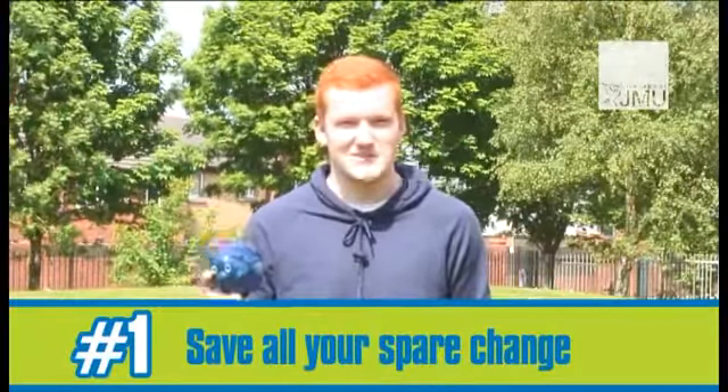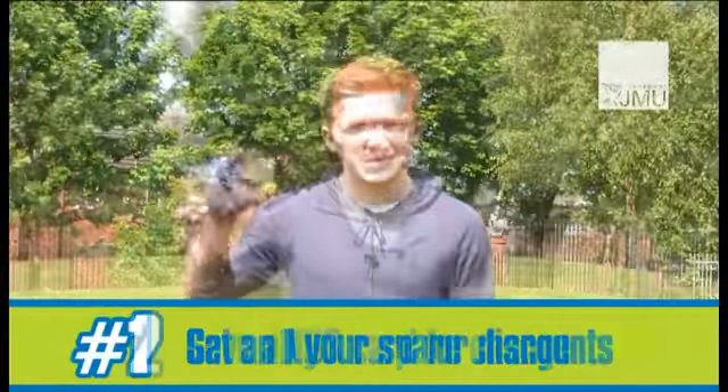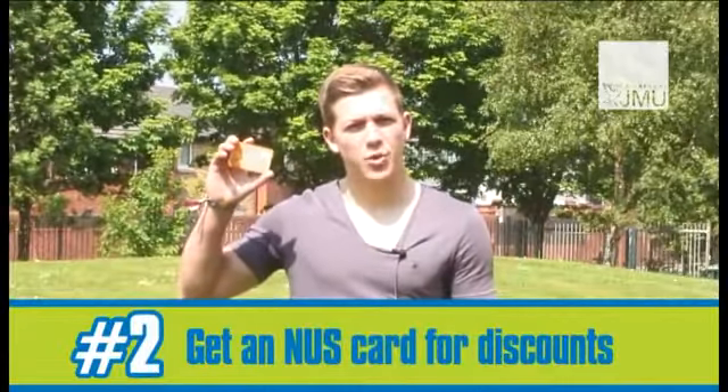Put all your spare change into a money box and you'll be surprised how much you'll have at the end of it. I always ask for a student discount — you can save money on things you didn't expect.